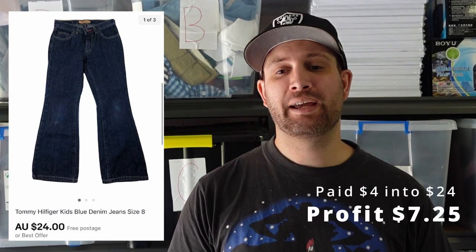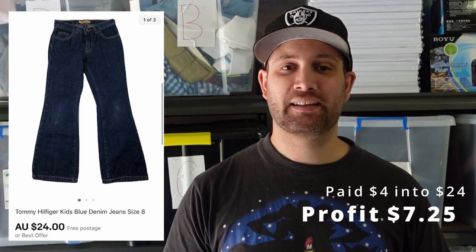Another thing we're not on the lookout for is Tommy Hilfiger kids jeans. Kids jeans are very tough. This would have come in a bulk lot — we paid $4 and it sold for $24, making us $7.25. But again, the lead time on that means we're better off spending that $4 somewhere else.